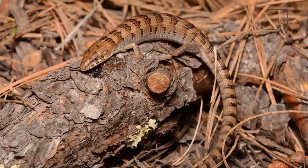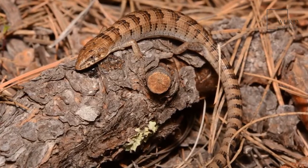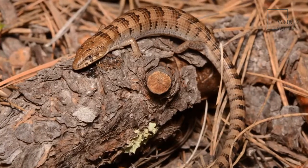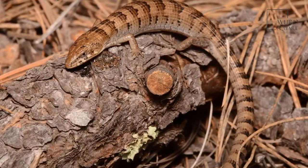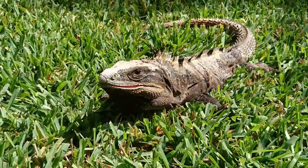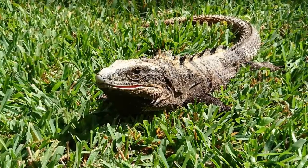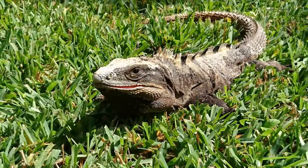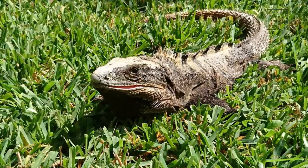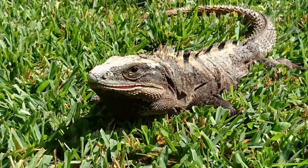These lizards eat insects and are opportunistic eaters, consuming whatever insects are available. Sharp teeth allow them to crack the shells of even the toughest insect. If you keep one in captivity, feed them three to four crickets, moths, wax worms, small cockroaches, hornworms, mealworms, stick insects, or flies per lizard weekly.